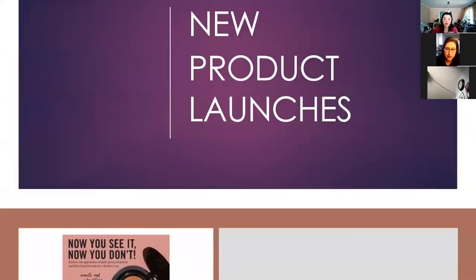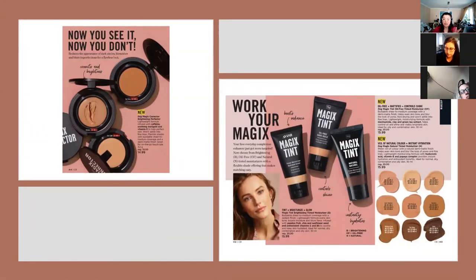Now we're moving into product launches. Magix is a huge product launch — there's a new Magix line. The tints are coming in three different finishes, plus there's also a new concealer that corrects and perfects. It's a lightweight formula infused with caffeine — supposed to help with dark circles or puffiness — plus marigold and vitamin E to help perfect your skin's look. Of the three new Magix tints, the brightening or radiant one is the only one of the three that is vegan, so if your customers are looking for a vegan skin tint, recommend the radiant one.